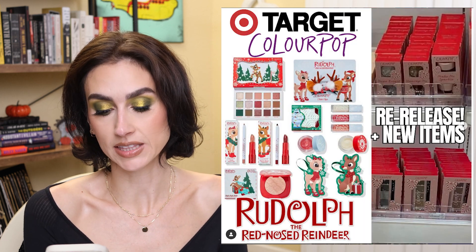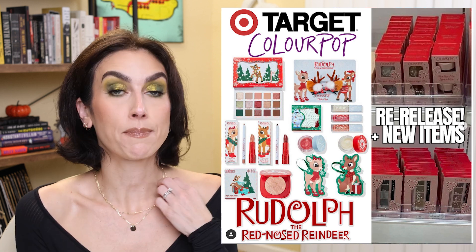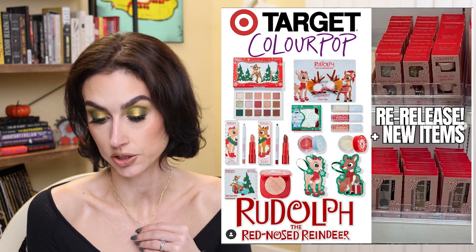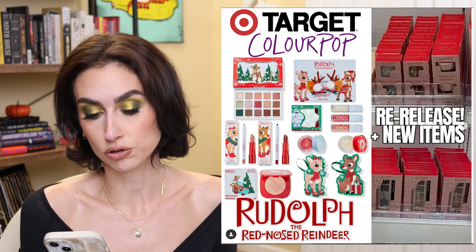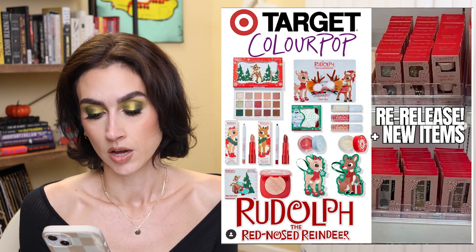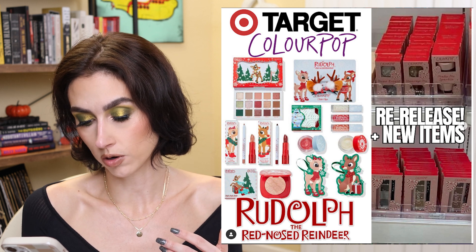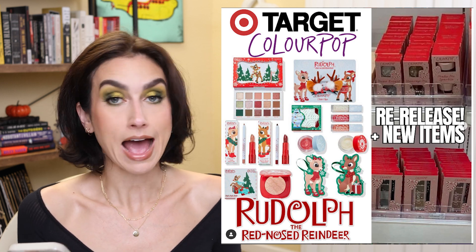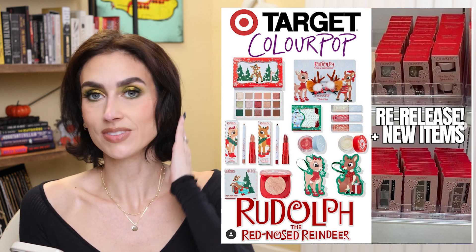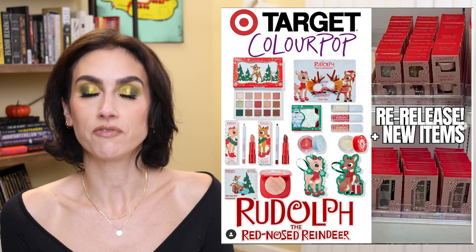ColourPop is re-releasing the Rudolph the Red-Nosed Reindeer collection in Target — somebody saw it and took a picture in store. I personally didn't pick up anything from the collection last time. The palette looks pretty — neutral with a pop of red and two pops of green. There's also a highlighter, lip kits, and a lot of stuff. It's been spotted at a local Target along with other new holiday bundles. Have you seen this at your Target? I live in a pretty rural area with a very small Target, so I'd be very surprised to see it there.